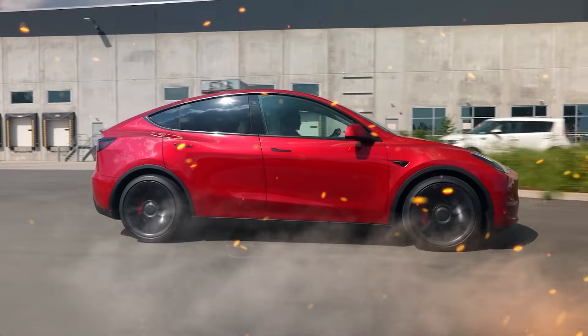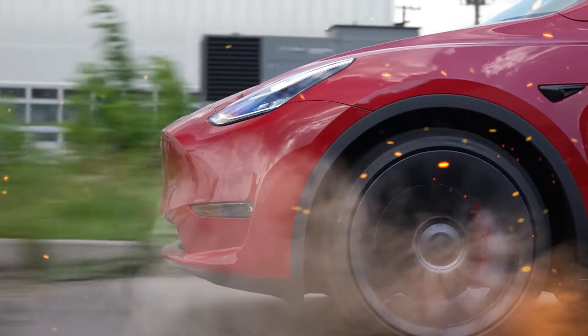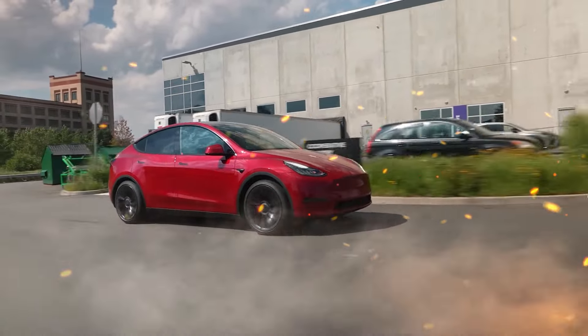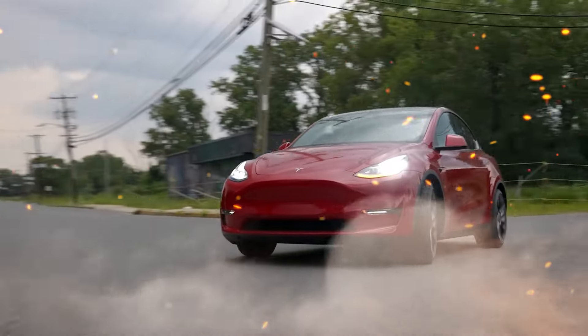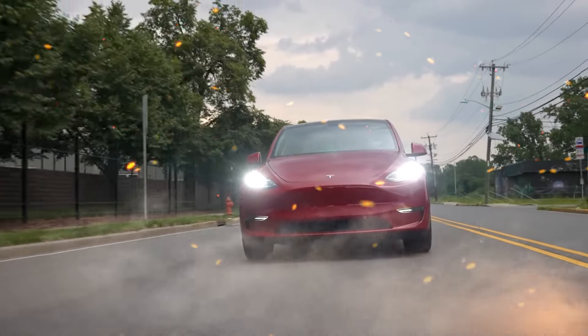Between the Model 3 or Model Y, which refresh are you most pumped for? We expect a healthy split between Model 3 and Y refresh excitement. The Range Rover-slaying Model Y checks very practical boxes, but the drool-worthy Model 3 Plaid sings a tempting tune for gearheads with its supercar looks and speed.